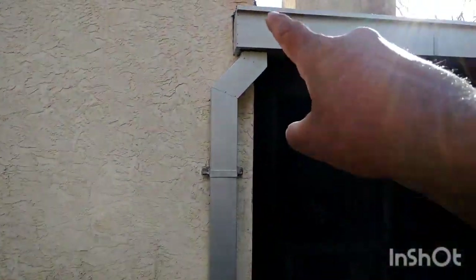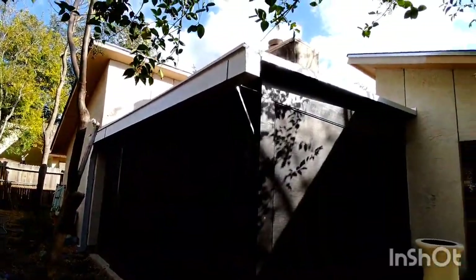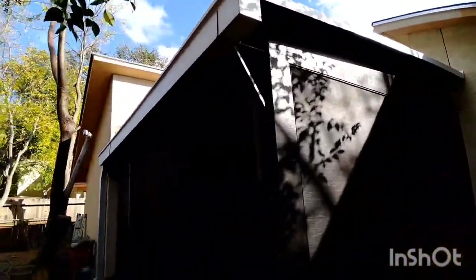Right now it's later and everything is dry and super tight. Looks like blue sky right now so I'm thinking it's not gonna be any more rain.